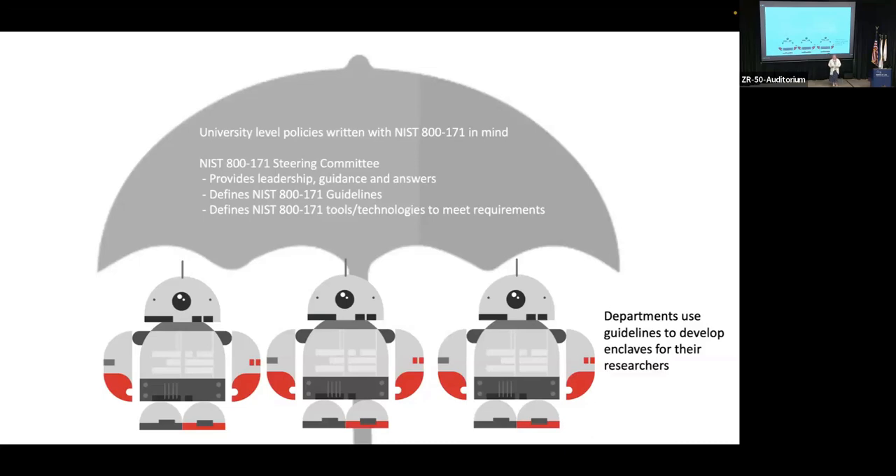They help us develop guidelines, answer questions, put our standards together, and define what tools are going to be used. Then we push them down. Each one of these — what I show as robots — represents my departments. They then take those guidelines and implement them how it's best in their department. For example, engineering has individual enclaves of individual systems — that's what looks best for them. The College of Medicine has a more centralized system for them; they have to develop their own types of enclaves.